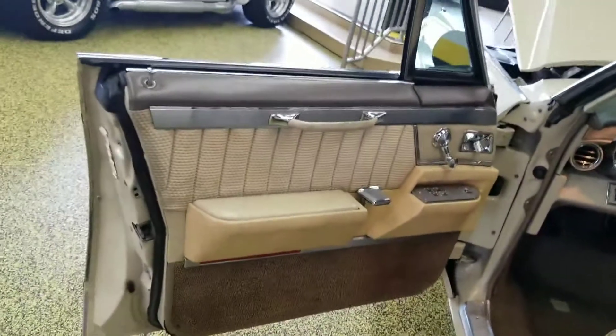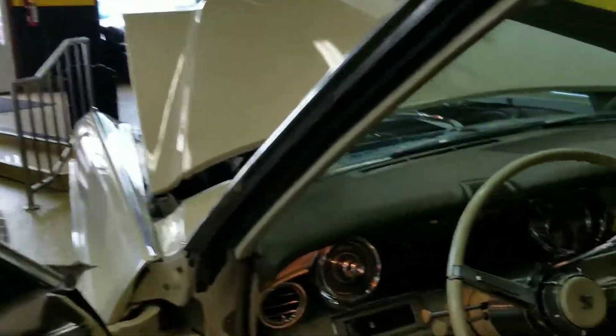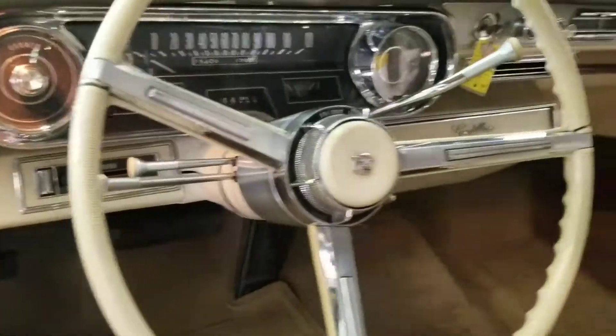The four-door hardtop is always nice — you've got a wide open area here in between the front and rear. Power windows, tilt wheel, and telescoping steering wheel.